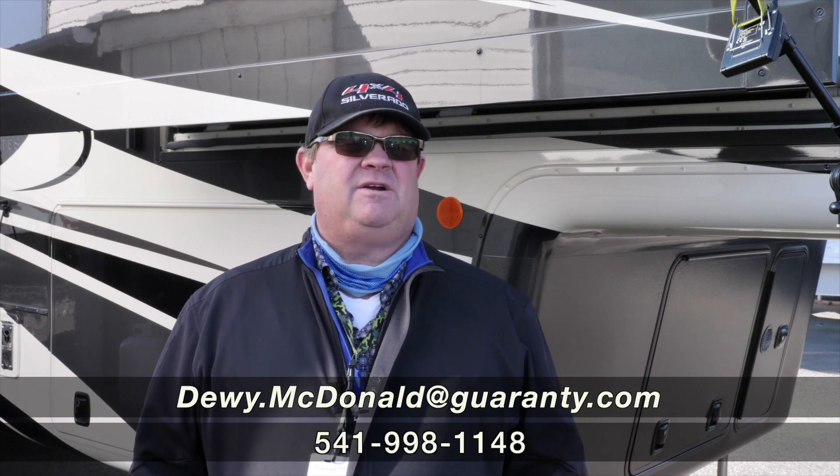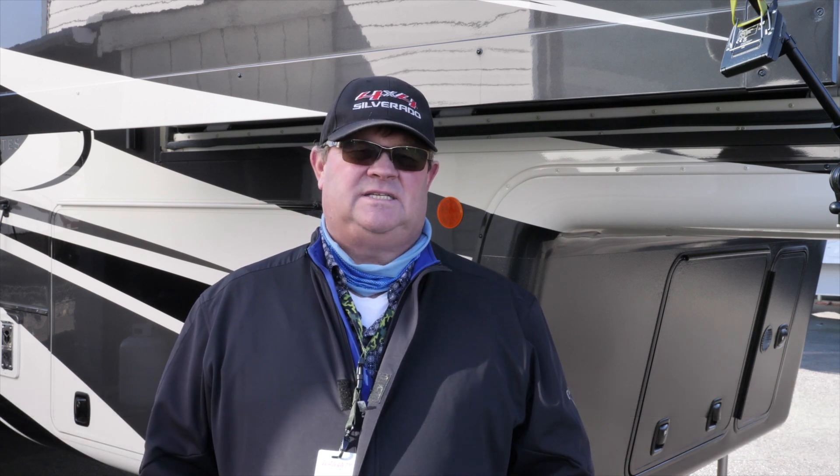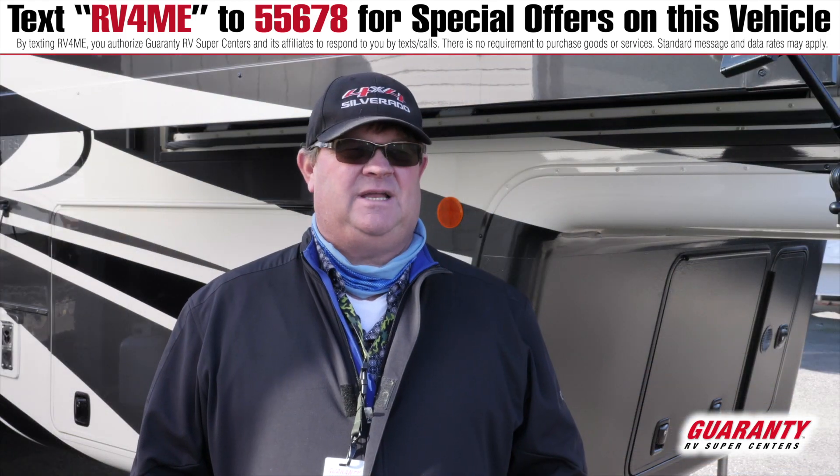Hey, Dewey McDonnell here from Guaranty RV. We have a brand new 2021 DRV. It's the Mobile Suites. Its model is the Nashville. Let's go inside and check it out.